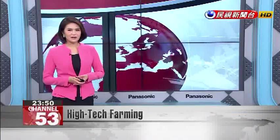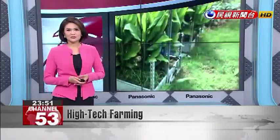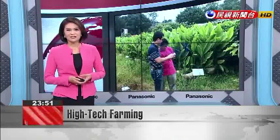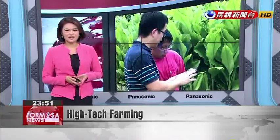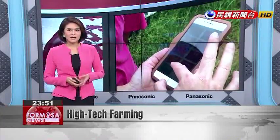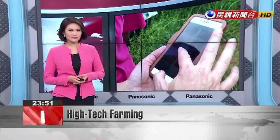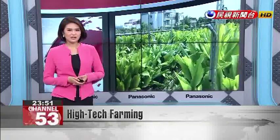A smartphone for every farmer — that's the vision of the research and development team from National Jiao Tong University. This group of professors and students has created a smart system for growing turmeric root. The system is linked to a smartphone app that lets farmers manage the farm and optimize their harvest with a few taps of the screen.